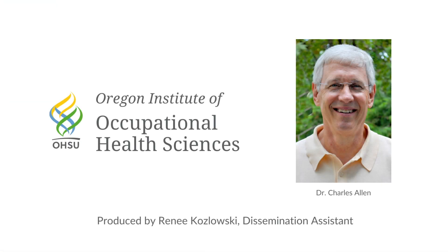Dr. Charles Allen is a scientist at the Oregon Institute of Occupational Health Sciences at OHSU. His areas of interest include circadian rhythms and sleep. If you would like to read the article highlighted in the video or learn more about Dr. Allen's research, please check out the links below in the video description. This video was produced by Renee Kozlowski, dissemination assistant at the institute, in conjunction with Dr. Allen.